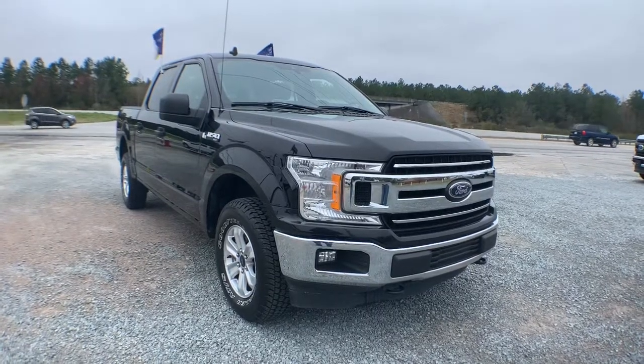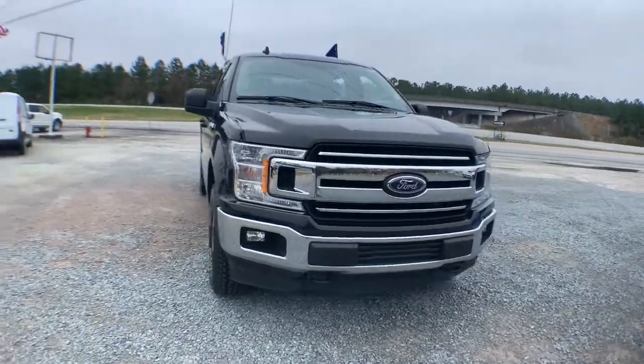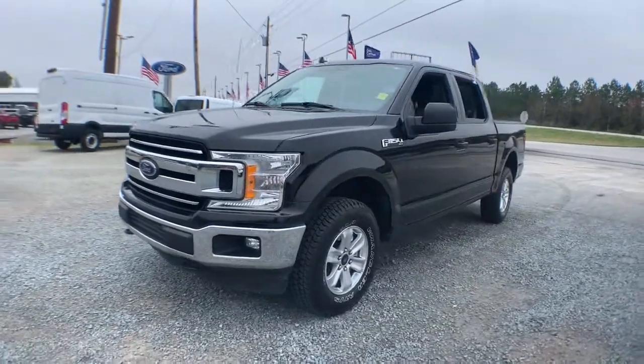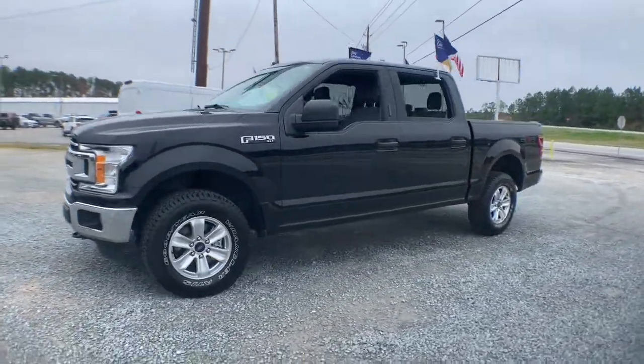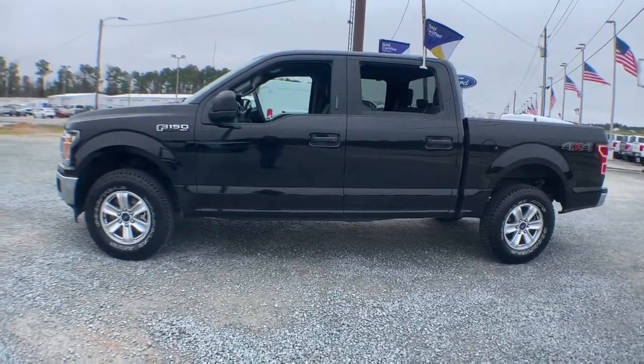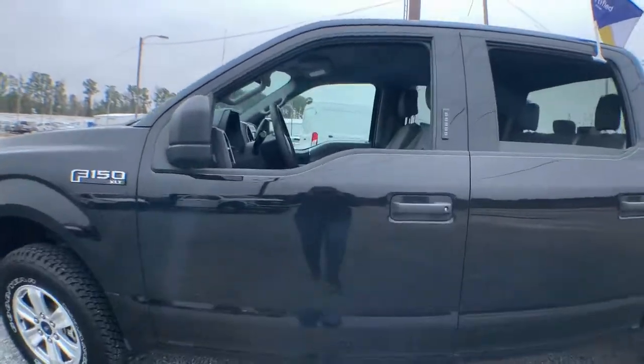You will be amazed by this 2020 Ford F-150. This vehicle still has fewer than 45,000 miles on the clock, so it won't last long. Enjoy a new level of ease and confidence, whether at work or play, when you're in this F-150.